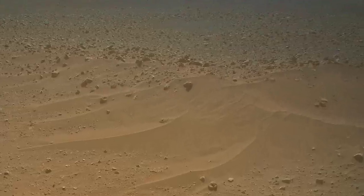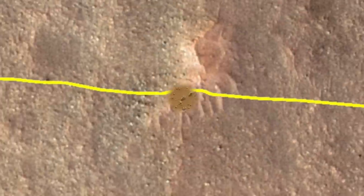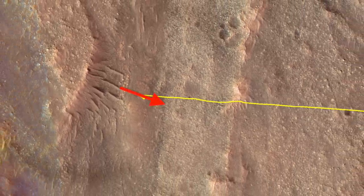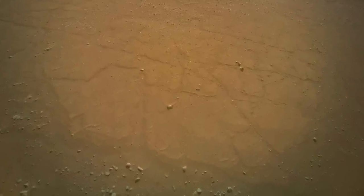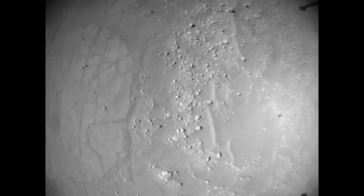It's a landscape feature to be avoided by Perseverance heading to the same destination. Next is a clear transition from the bouldery terrain of the ancient inverted river channel to smoother but intricately fractured terrain that appears to be under — and therefore even older. It's hard to say what caused the fractures, but answers may come when Perseverance arrives.